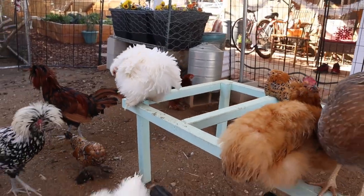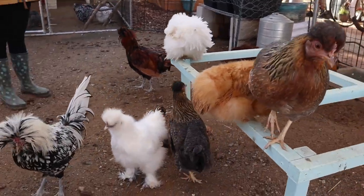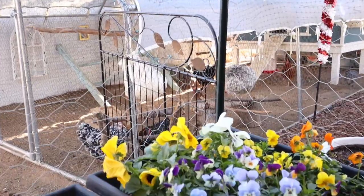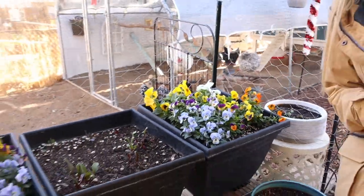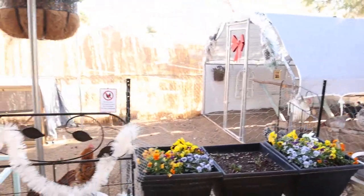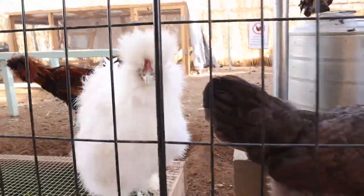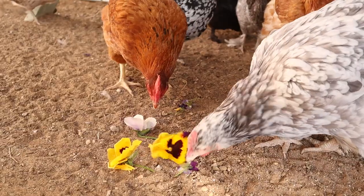We have a chicken coop here in our garden, so all this bird netting and chicken wire may not be that attractive, but the flowers really brighten up the place! We don't want the chickens to eat them, though violas are actually edible — sometimes we'll throw flower scraps to our babies.